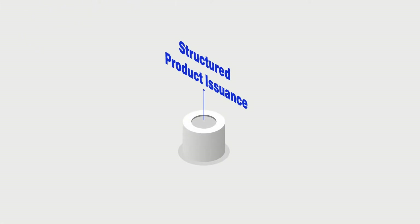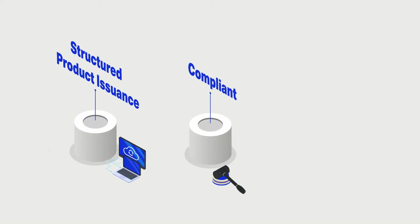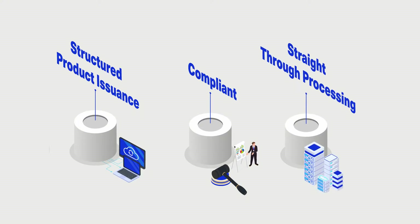LPA software creates an issuance platform integrating with your existing systems and processes. All sales, legal and regulatory compliant documents, as well as date hub notifications, are generated automatically.